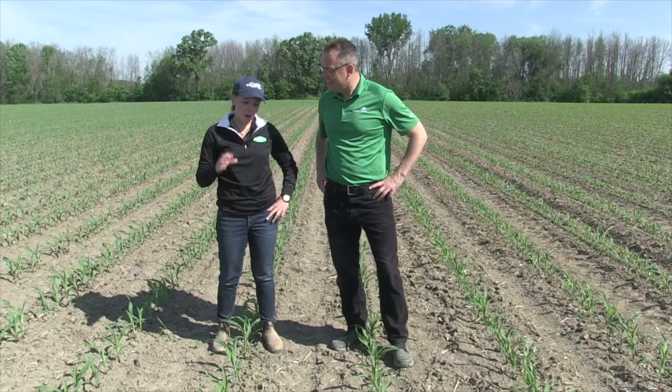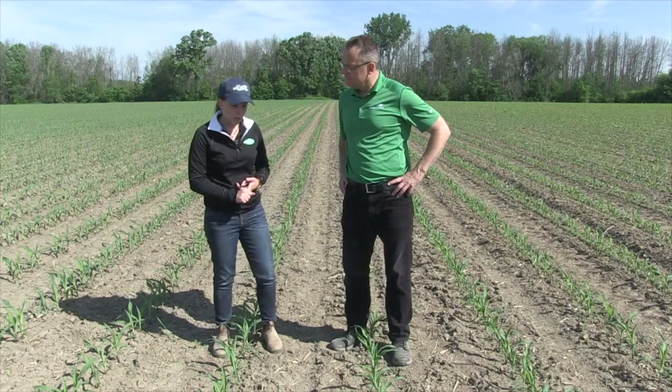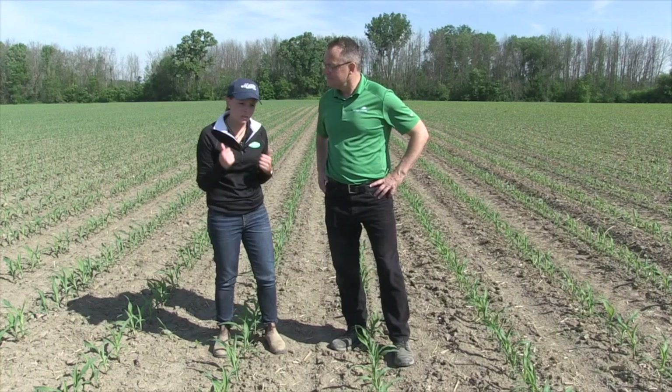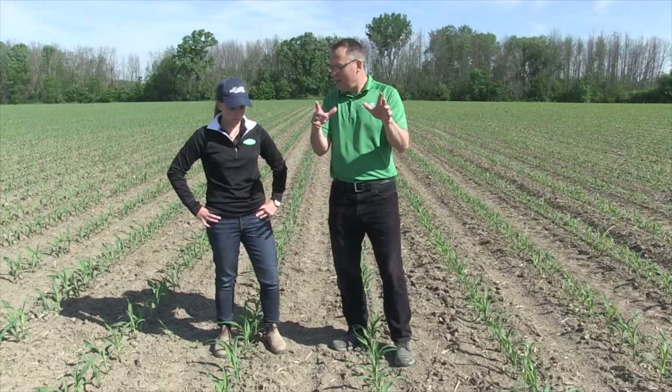Boots on the ground in the field — at this stage of corn it's a great time to evaluate planter performance before we put it away in the shed until next spring. We're looking for any weed escapes before our window of weed control opportunity closes. And we're looking at the general health of the plant. The crop is exploding in this 30-degree weather and growing rapidly, so we've got to make sure it's fed appropriately.